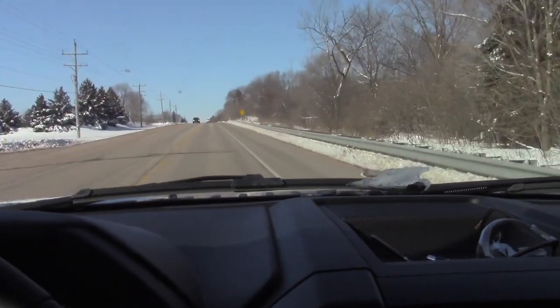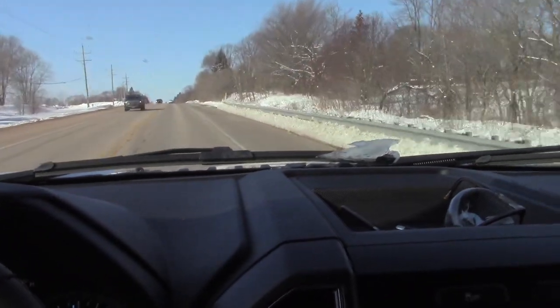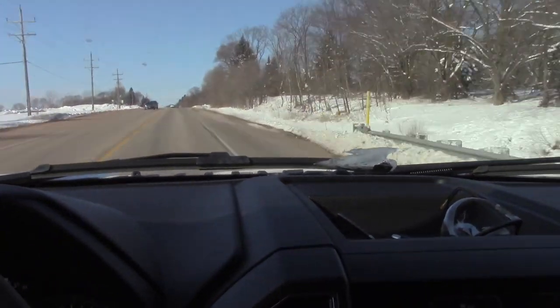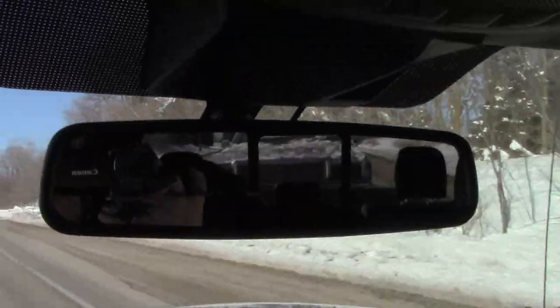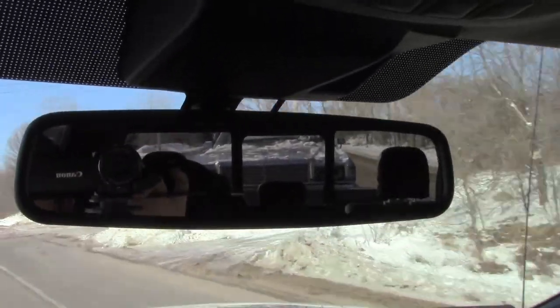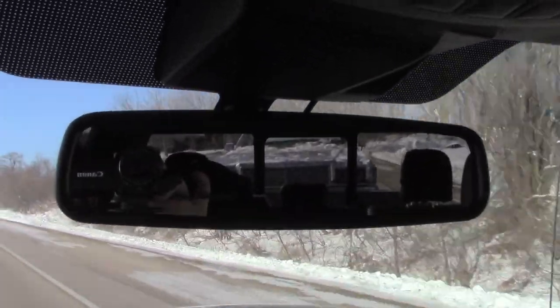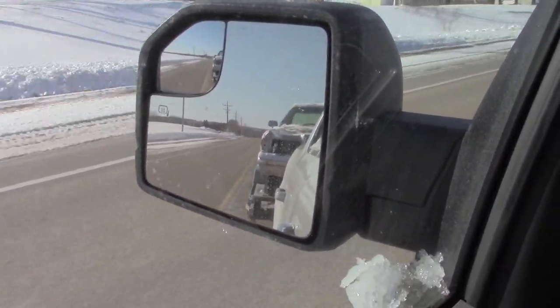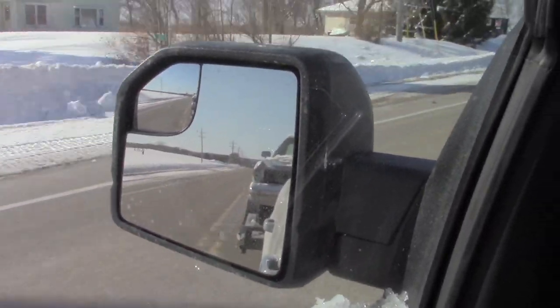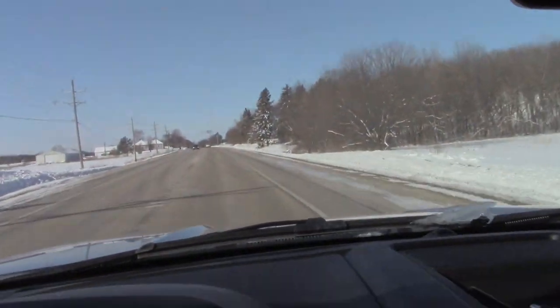Alright, we are on our way back home. Car number one is on the trailer. Can you see it? Guesses on what it is before you guys see the whole thing? What are we bringing home? I'll show you when we get there.